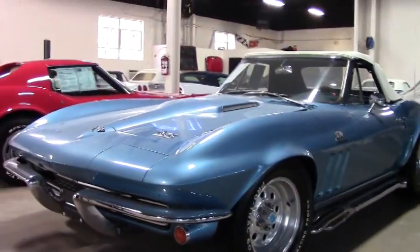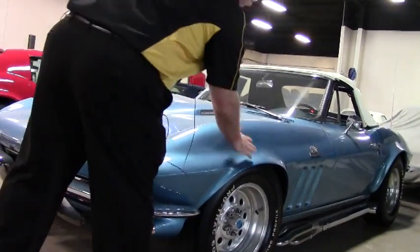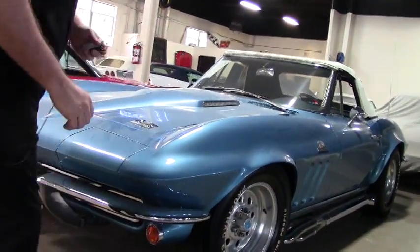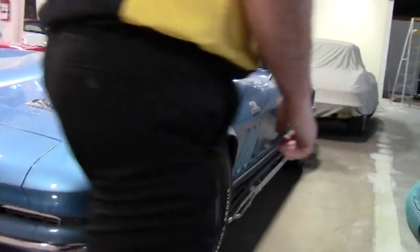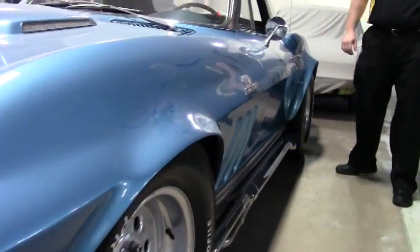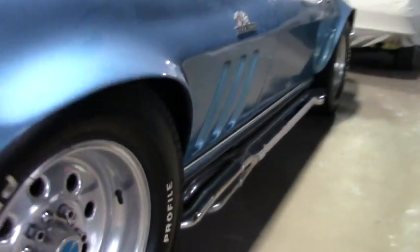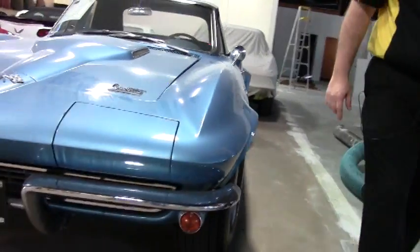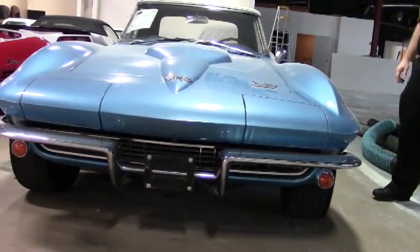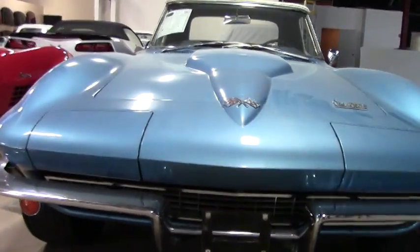It is a non-matching, non-original motor. As you can see, the car has been fender flared on both sides. We have the Hooker side pipes — the ones that you have to be very careful of or you will lose some skin; they do get quite warm. Vintage aluminum wheels as well as vintage bias ply tires on the car really give it that old look.